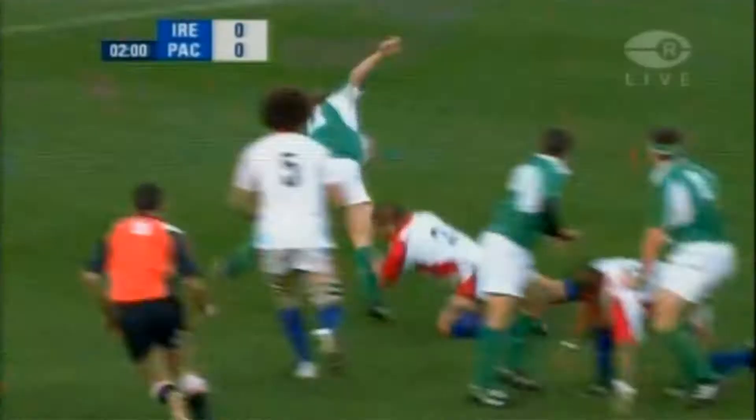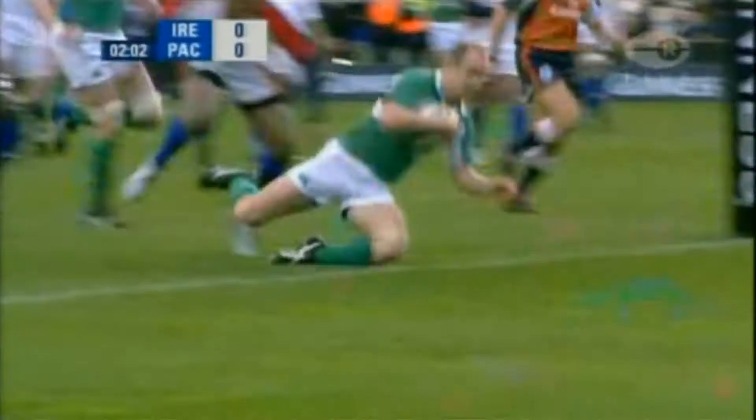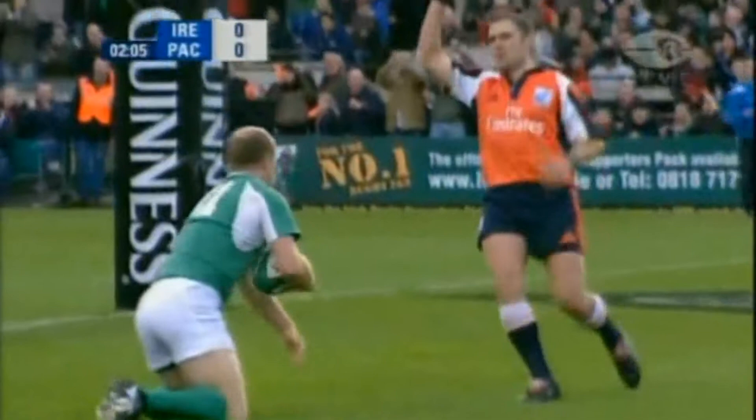Wallace — lovely toss inside to Hickey. Dennis Hickey's away! Two minutes — Dennis Hickey, beautifully set up by Paddy Wallace. 5-0.